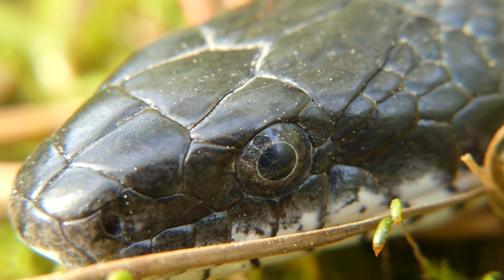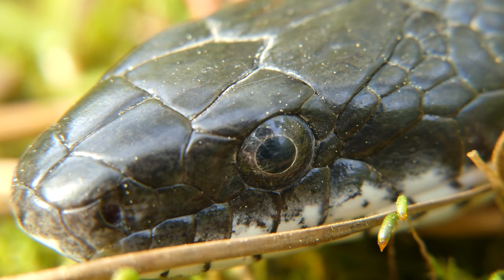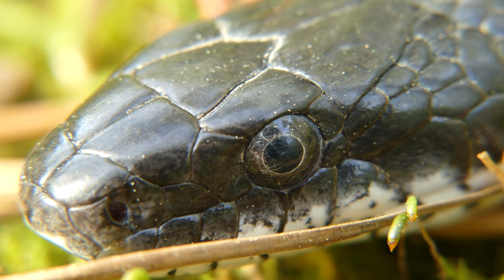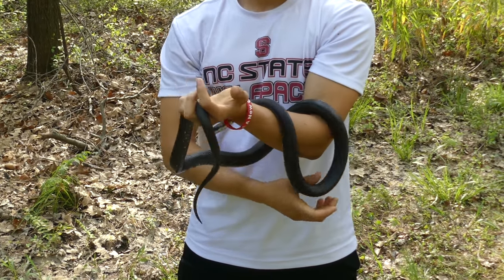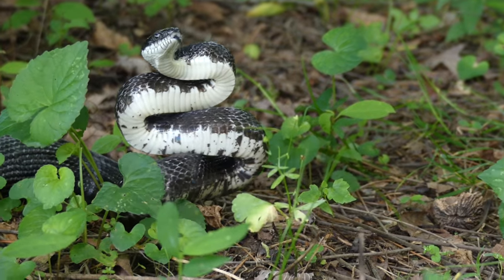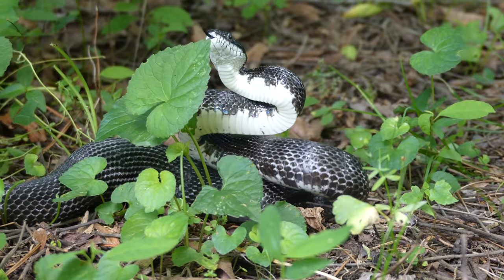Often, completely harmless and commonly encountered species such as the black rat snake are killed out of fear that they could be venomous, or because they can grow quite large and appear unexpectedly. This video will show you why black rat snakes are so important to the health of the ecosystem, and why there is absolutely no reason to fear these beautiful and elusive animals.